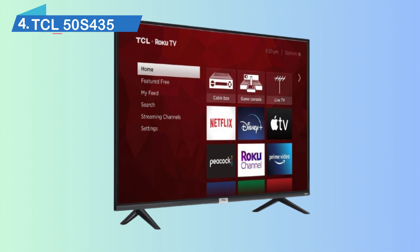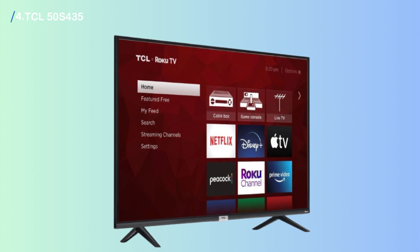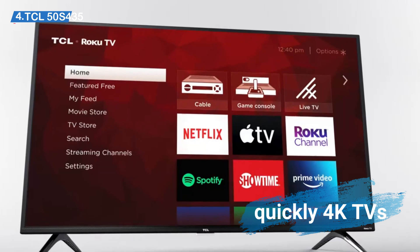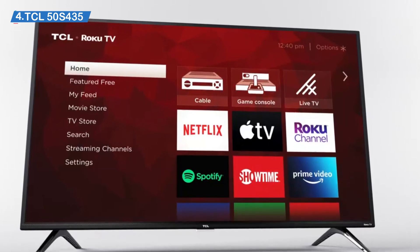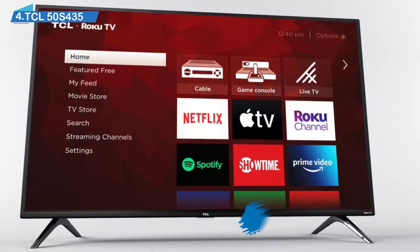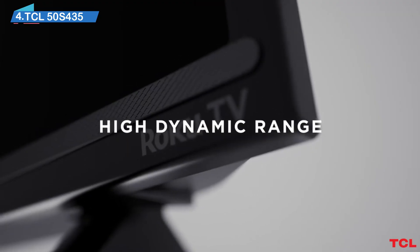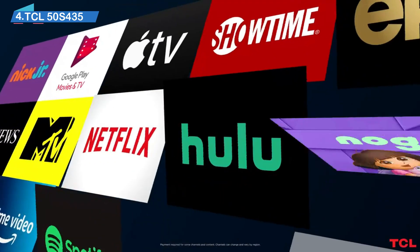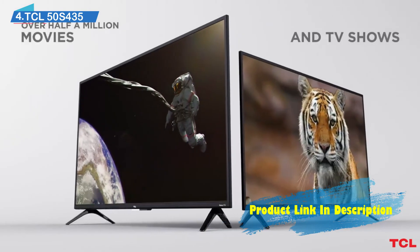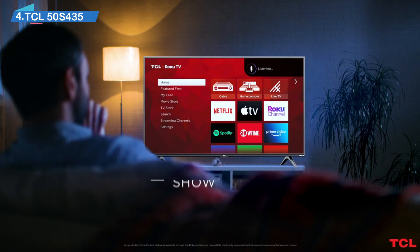High-end picture, low-end price. Not everyone has a fortune to spend on a smart TV, including those who are more concerned with overall image quality than anything else. With how quickly 4K TVs have dropped in price, though, you no longer need to spend so much money in order to get exceptional picture quality. The TCL 50S435 50-inch Class 4 Series 4K TV is a great example of this, giving you a top-of-the-line image in the form of a budget-minded TV set. Just because this TV is inexpensive doesn't mean it is lacking in any features.